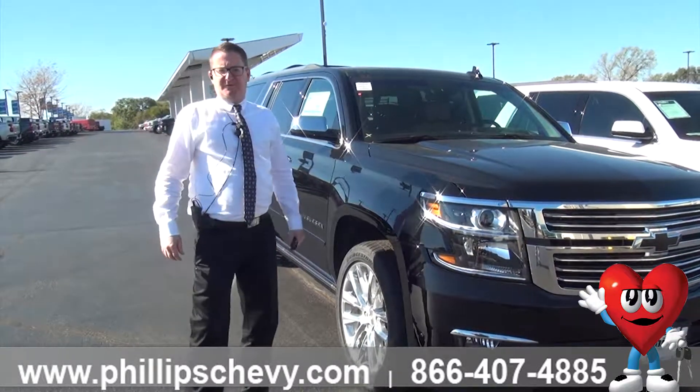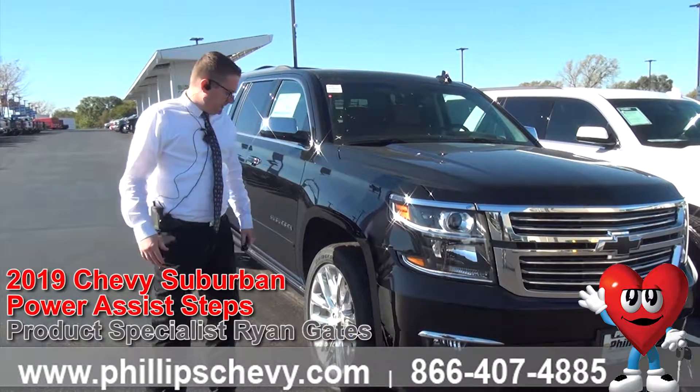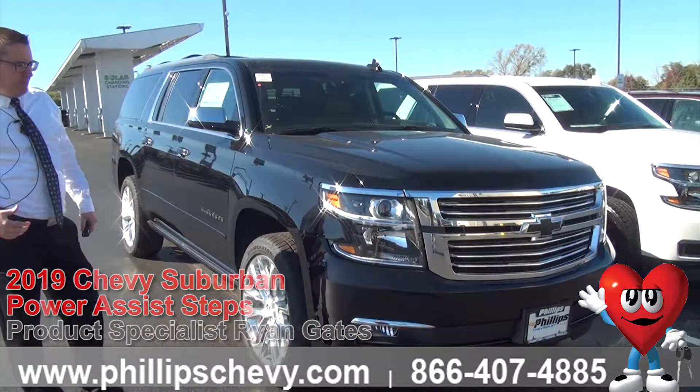Hey guys, Ryan Gates here with Phillip Chevrolet of Frankfort, your number one selling Chevrolet dealership in Illinois. Today we have this beautiful black 2019 Chevy Suburban Premier Plus.